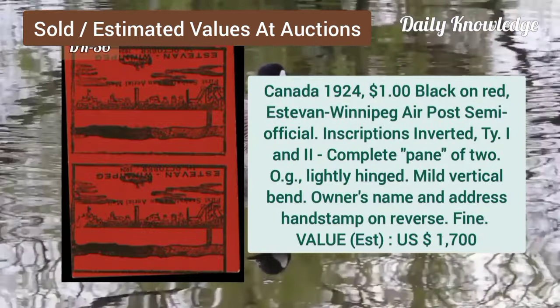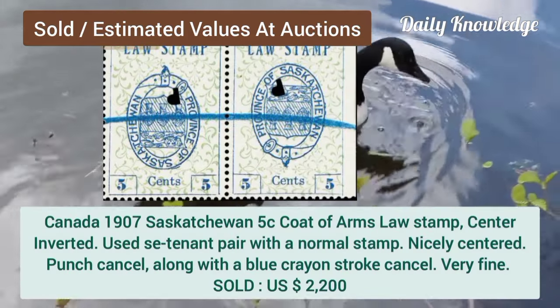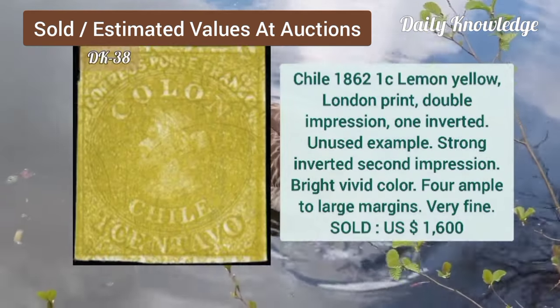Canada, 1924, $1, black on red, air post, semi-official. Canada, 1907, coat of arms, 5C, lost M, center inverted, se-tenant pair.